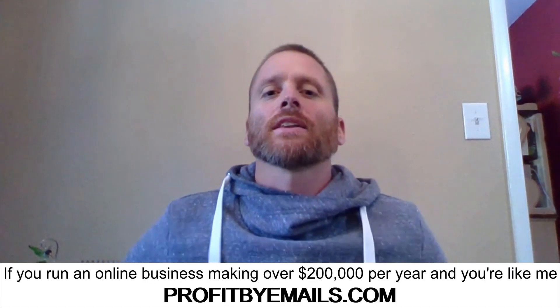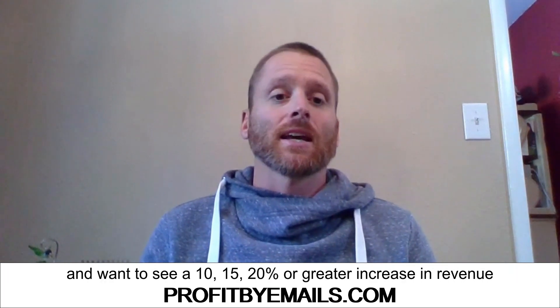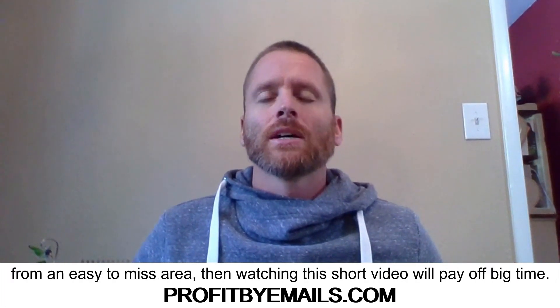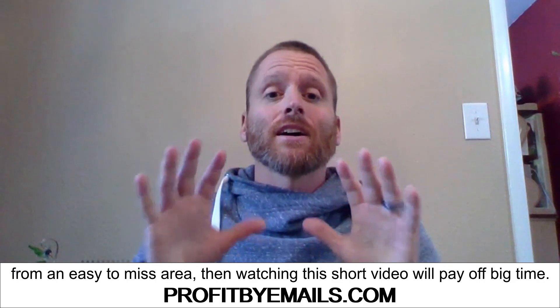Hi, I'm Adam Moody. If you run an online business making over $200,000 per year and you want to see a 10, 15, 20% or greater increase in revenue from an easy-to-miss area, then watching this short video will pay off big time.